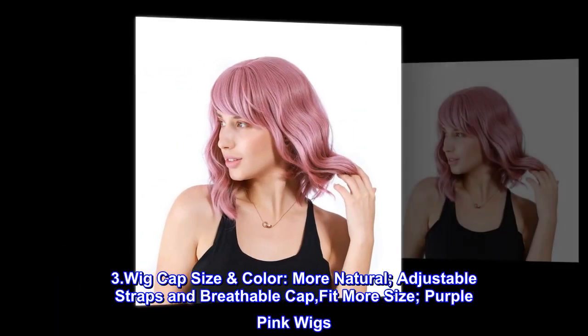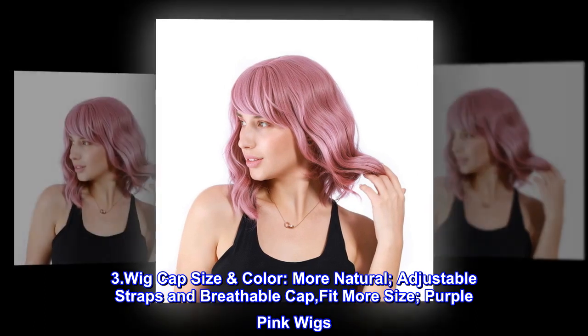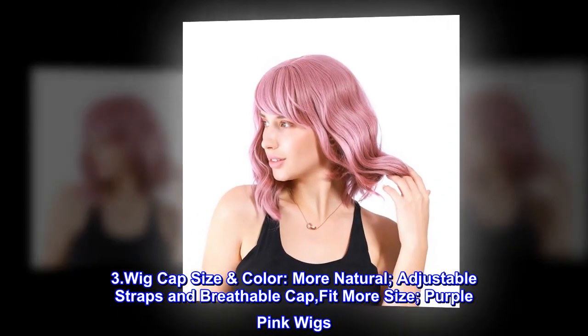Three-dot wig cap size and color: more natural, adjustable straps and breathable cap, fit more sizes. Purple-pink wigs.